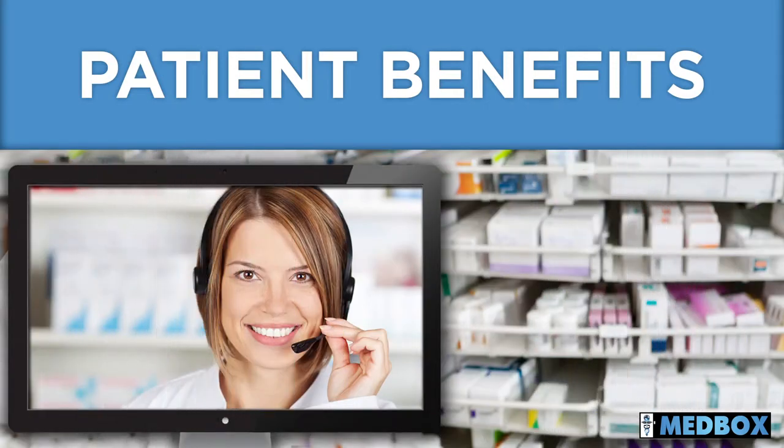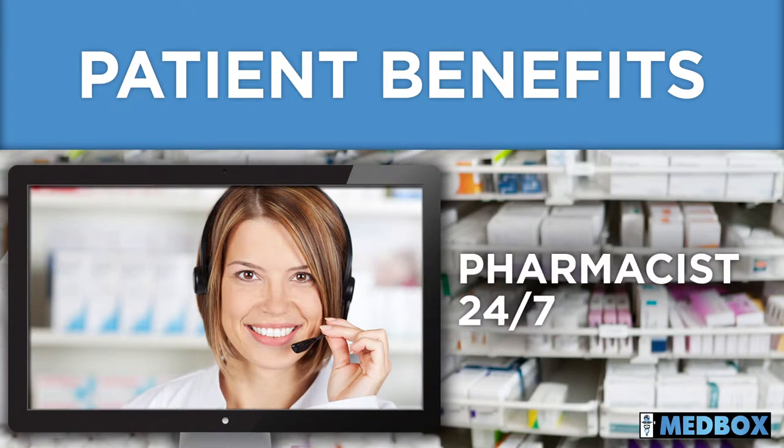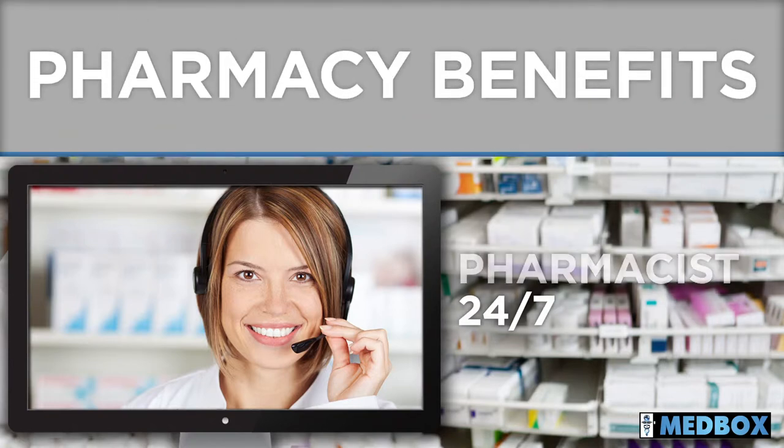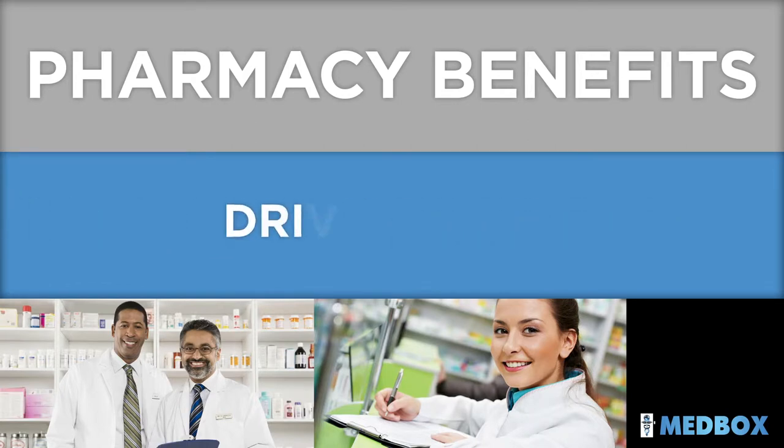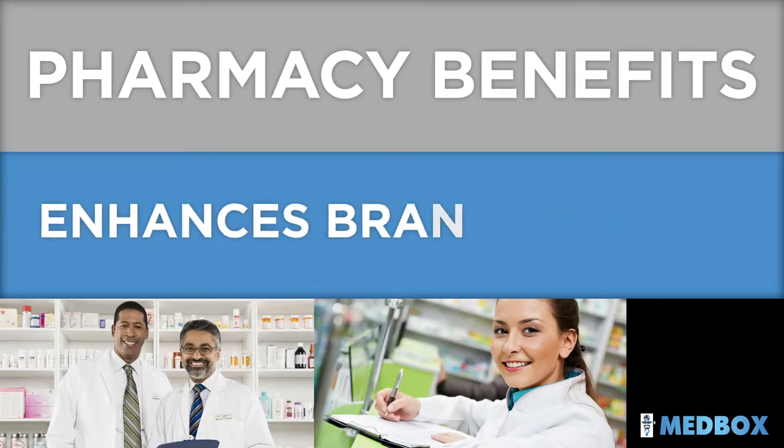And if they have questions about their medication, a pharmacist is available on-site or 24/7 via telemetry. For pharmacies, Medbox delivers a patient-centric service that increases efficiency, drives sales, and enhances brand identity.